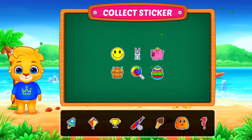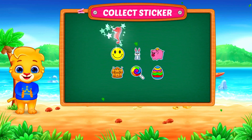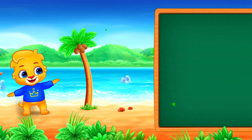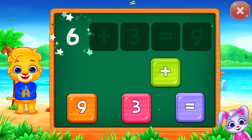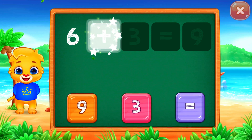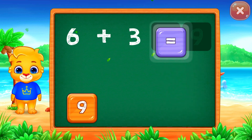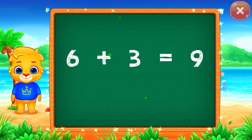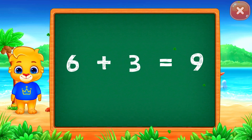Pick a sticker. Six plus three equals nine. Six plus three equals nine.